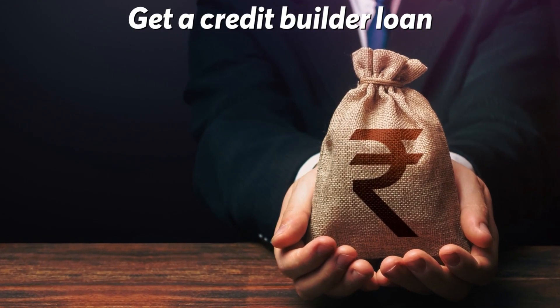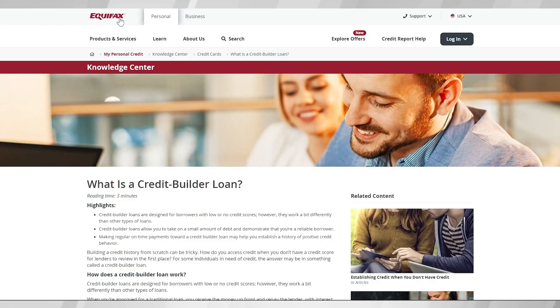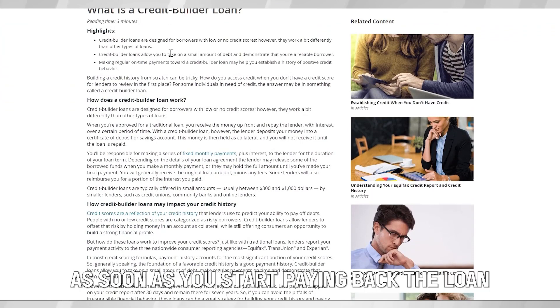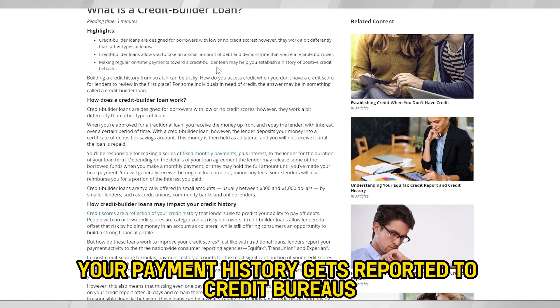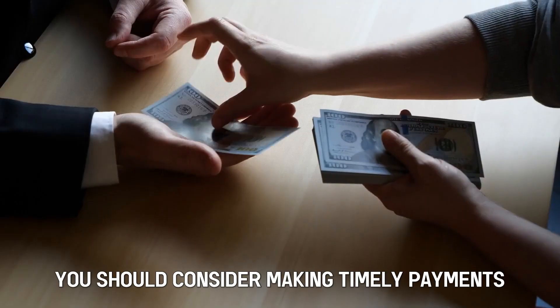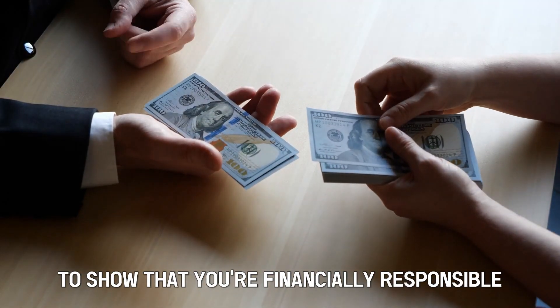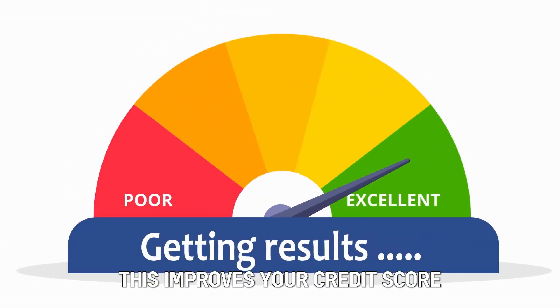Get a credit builder loan. Once you borrow a credit builder loan, the money is kept in a savings account. As soon as you start paying back the loan, your payment history gets reported to credit bureaus. You should consider making timely payments to show that you're financially responsible — this improves your credit score.